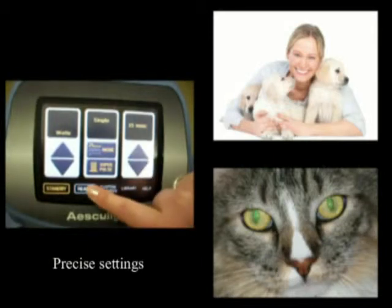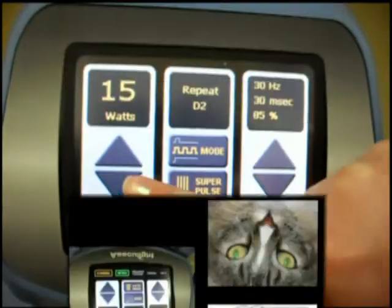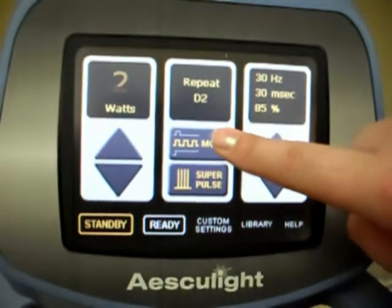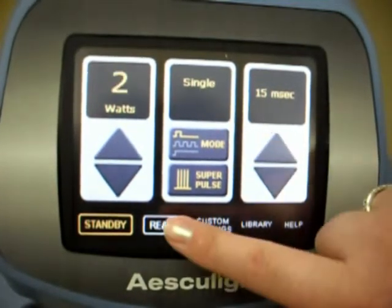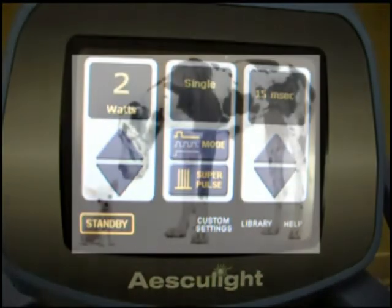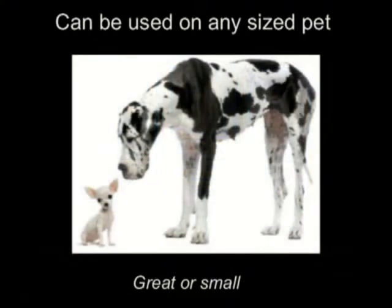It has very precise settings. We can set it to different wattages, different pulse rates, repetition, and intensity. Laser is used on all size pets, from our smallest to our giant breeds.